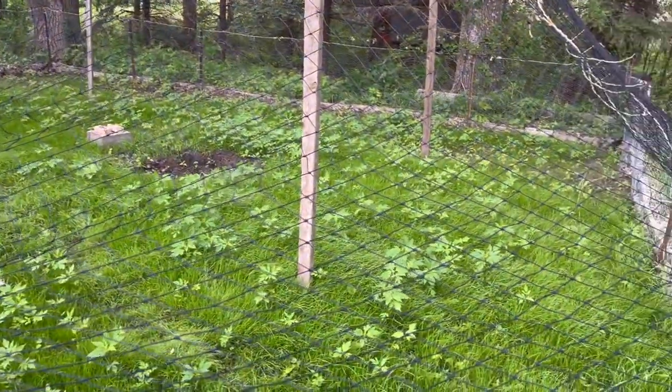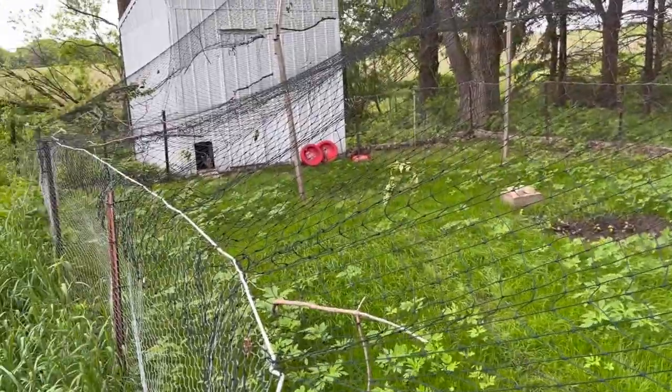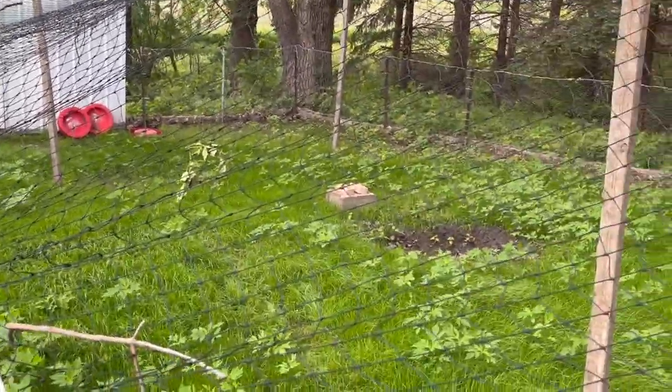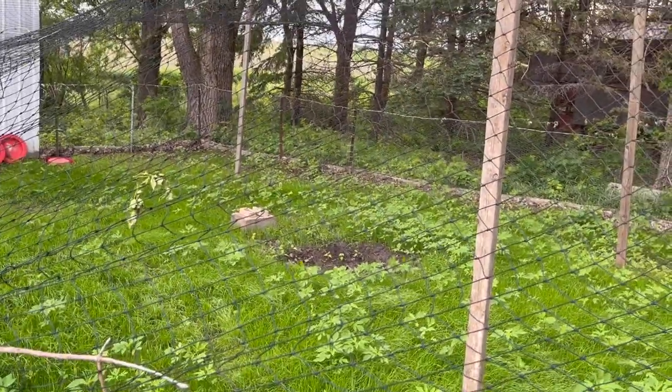As you can see, the sod is growing very quick. The door is open now so the pheasants can roam. As you can see there, there is a pheasant in here somewhere — a melanistic one.